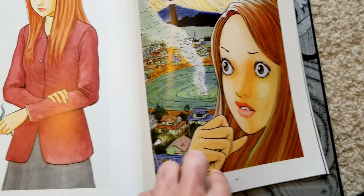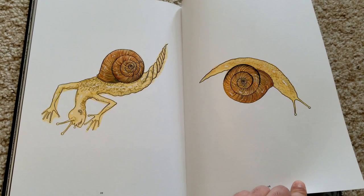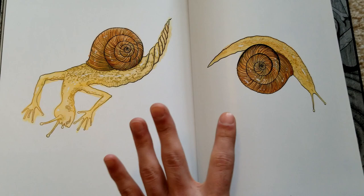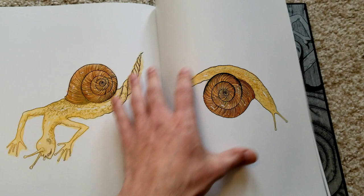Then we have just a simple Kirie portrait where she's holding some flowers, because this is what ends up happening to the flowers in Uzumaki. Then we just have two pages of snail people — Ito basically explains that these were two separate pieces he made for a cover that he left to the designer's discretion. I kind of wish the book put them both on the same page and used the other page for something new.